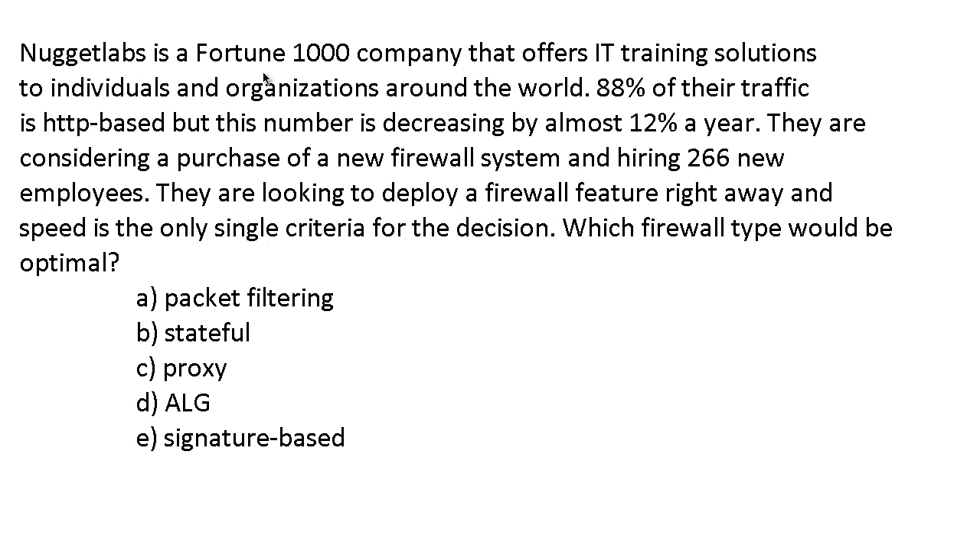First, get rid of the distractors. The name of the company, what kind of company they are, the 88% traffic figure, hiring employees — none of that matters. Find the discriminators — the real meat of the question. They're looking to deploy a firewall and speed is the only single criteria. What is the fastest type of firewall? The answer is A — packet filtering. That's what ISC Squared believes, and that's all that matters.